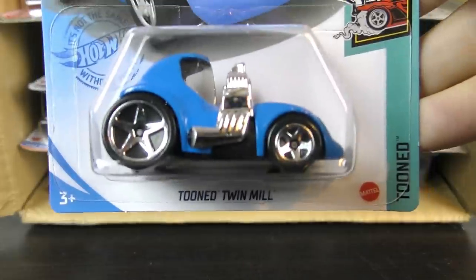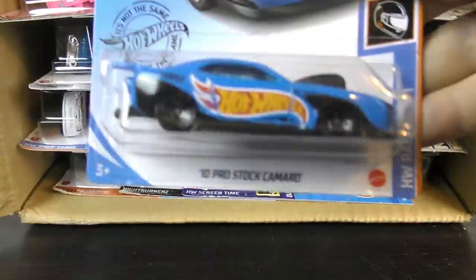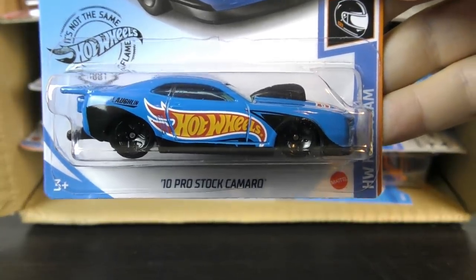Another Tuned Twin Mill. And here's another 10 Pro Stock Camaro.